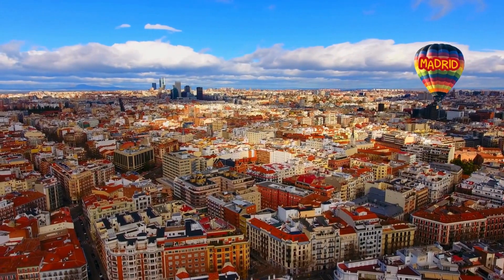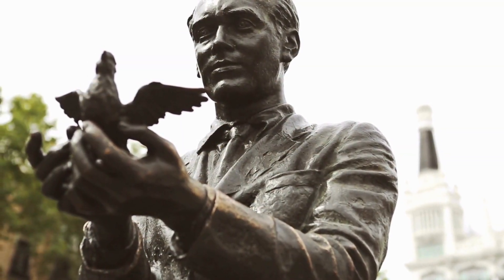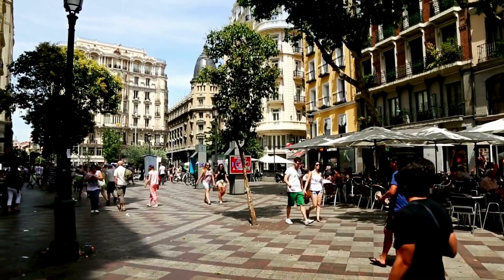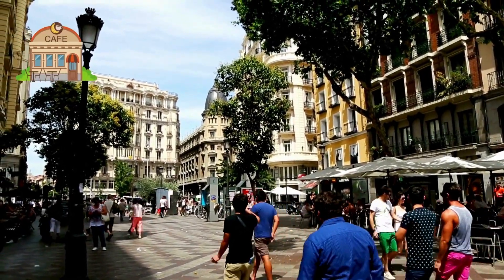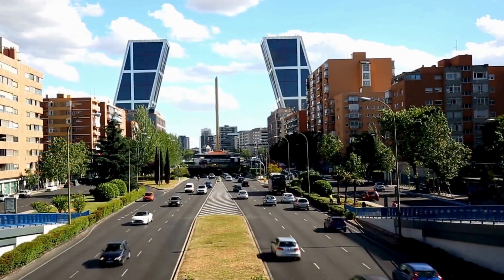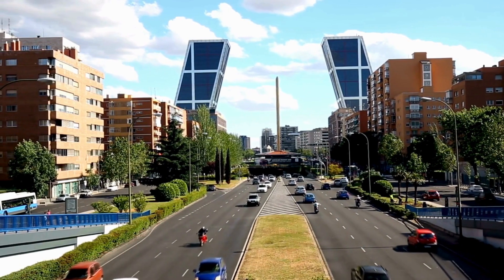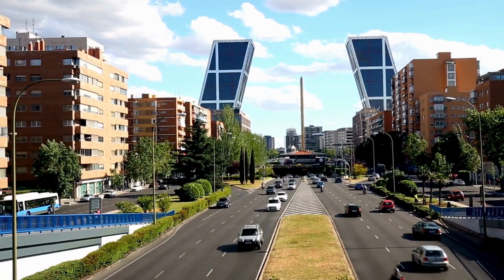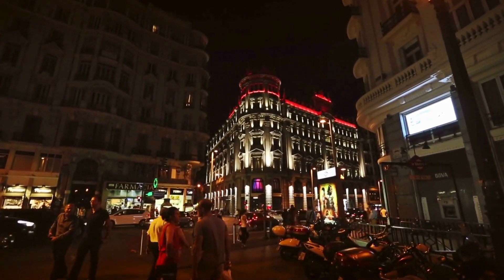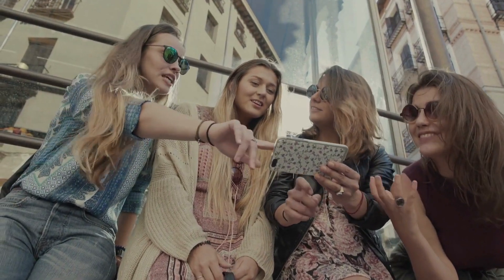Welcome to Madrid, a city that pulses with energy and passion. Here every day is an opportunity to experience the vibrancy of Spanish culture. The streets of Madrid are alive with outdoor cafes, tapas bars, and colorful markets offering a unique sensory experience. The city is a crossroads of history and modernity, where classic architecture blends harmoniously with contemporary designs. Madrid's nightlife is legendary, with celebrations lasting until dawn. Get ready to be swept up in the rhythm and spirit of Madrid, a city that celebrates life in all its forms.